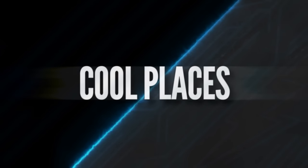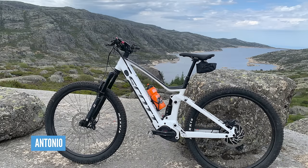Time now for Cool Places. Speaking of Finale but moving to cool places - first one here is from Antonio in Portugal, who's riding the Estrella e-bike in Serra d'Estrella. That almost looks like Scotland, but obviously with a lot more heat.